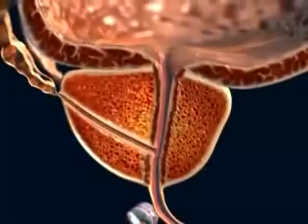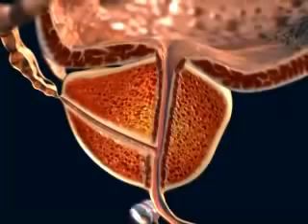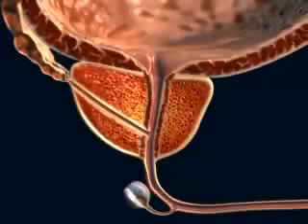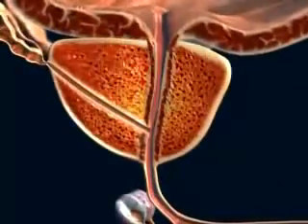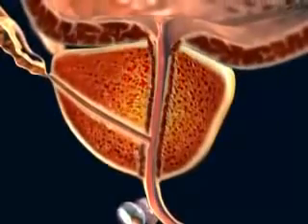In benign prostatic hyperplasia, all of these elements increase, resulting in enlargement of the prostate gland. The first changes in BPH involve proliferation of glandular tissue in the area known as the transitional zone. This is the area immediately surrounding the urethra.